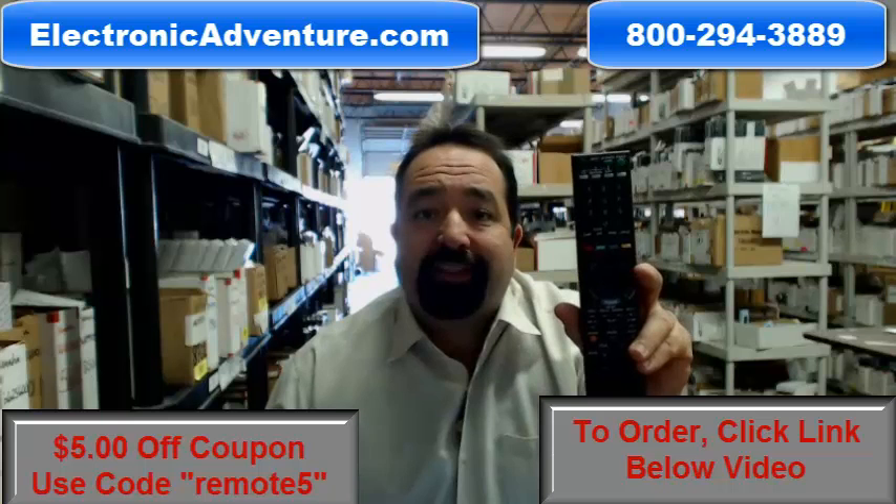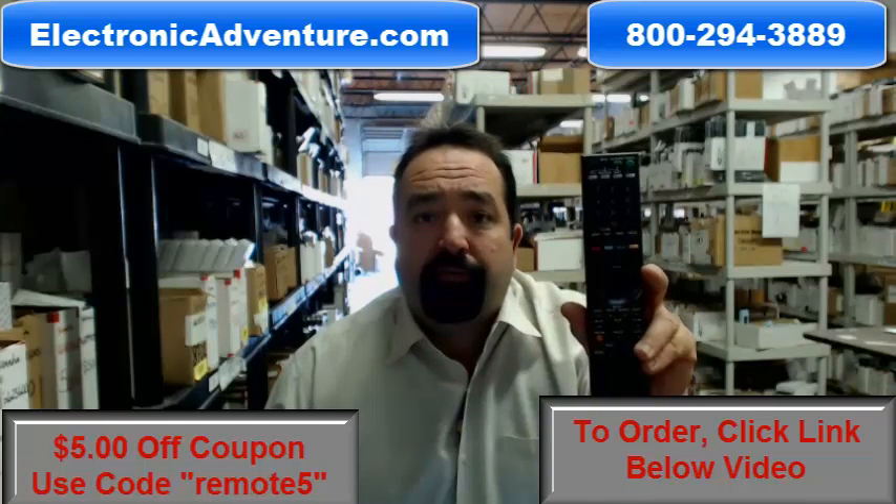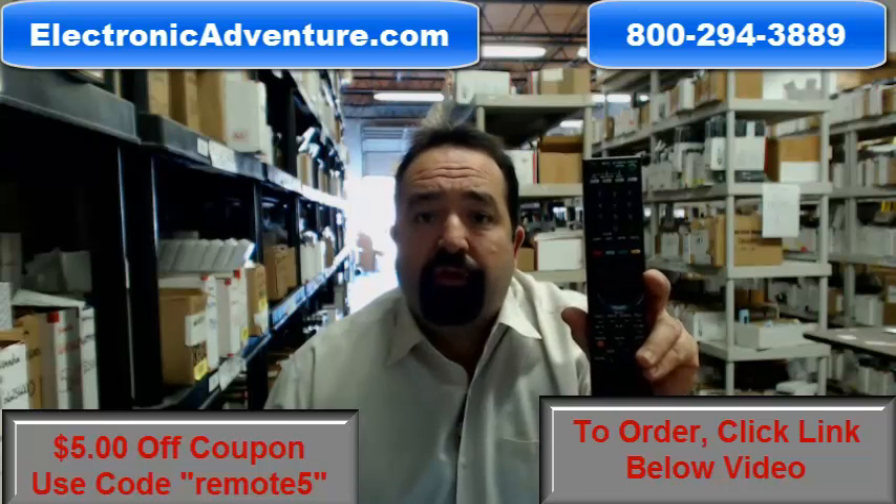Most orders ship out the same or next business day. All of our remote controls are factory original, never used, never refurbished.